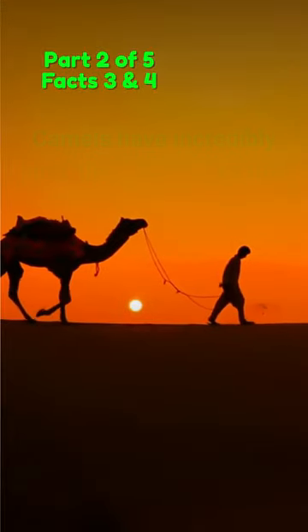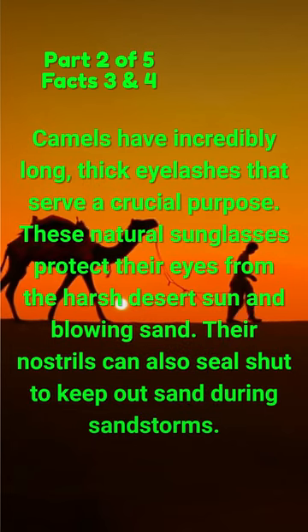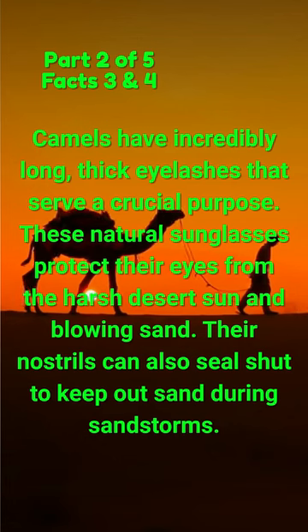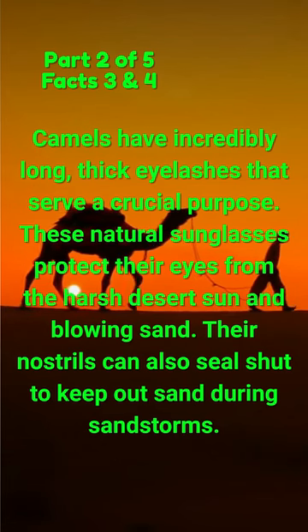Did you know? Camels have incredibly long, thick eyelashes that serve a crucial purpose. These natural sunglasses protect their eyes from the harsh desert sun and blowing sand.